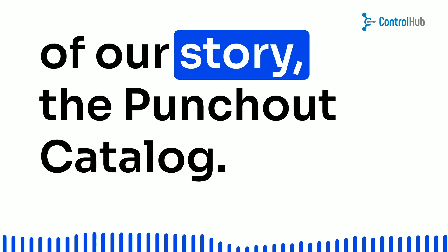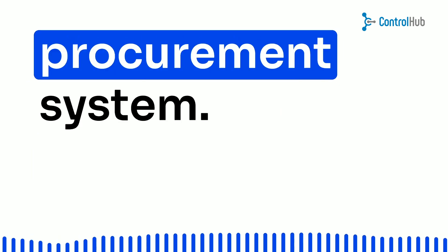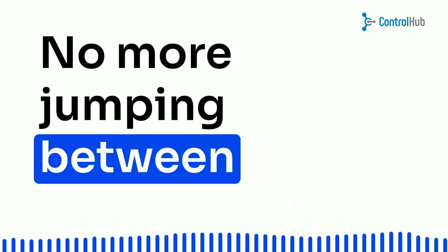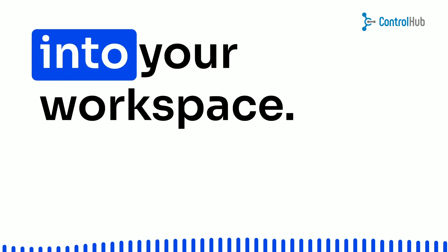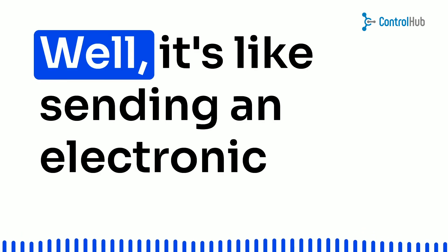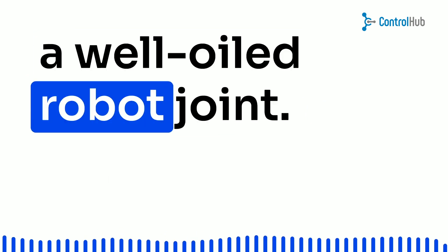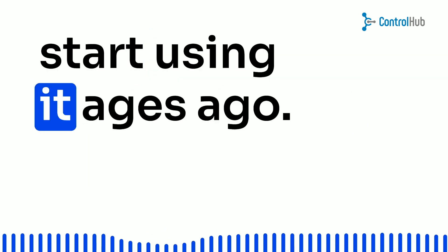Now, let's unveil the superhero of our story: the punch-out catalog. It's like having your own personal shopping assistant right inside your procurement system. Imagine your head of purchasing making an order directly within the supplier's e-procurement universe. Boom — no more jumping between platforms like a mad scientist. It's like having your favorite online store integrated seamlessly into your workspace. What's this punch-out thing, you ask? Well, it's like sending an electronic high-five to your supplier. Your procurement system talks to theirs, creating a bridge that makes shopping as smooth as a well-oiled robot joint. The result? A purchasing process so seamless you'll wonder why you didn't start using it ages ago.